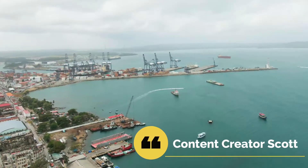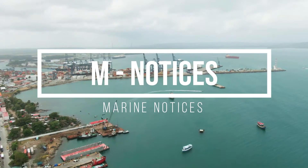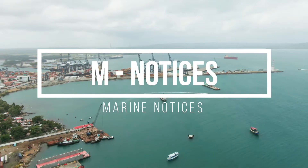Hello Shipmates! Welcome to another video brought to you by the 5-Minute Mariner. In this video, we are going to discuss what M-Notices are and what you need to know about them.